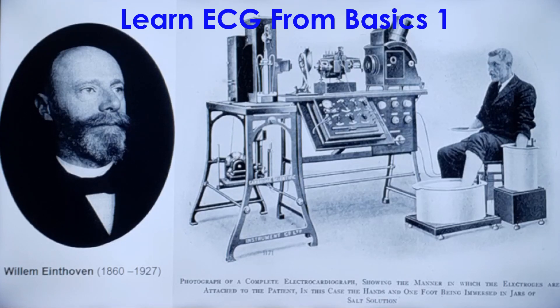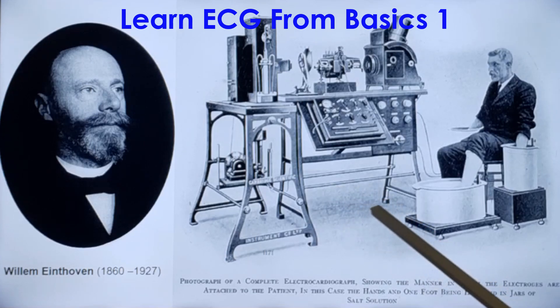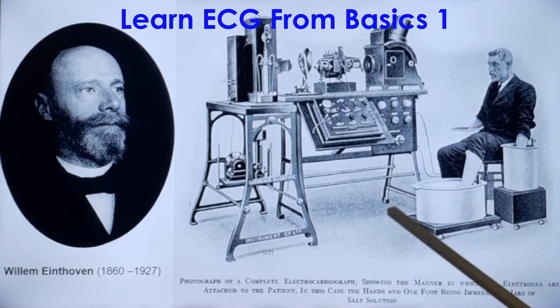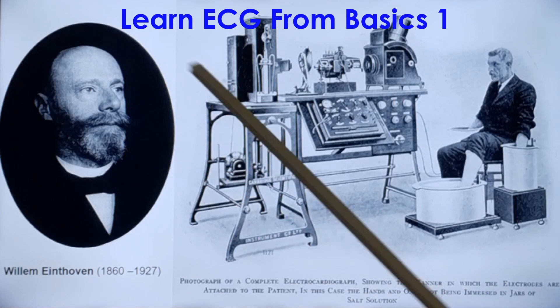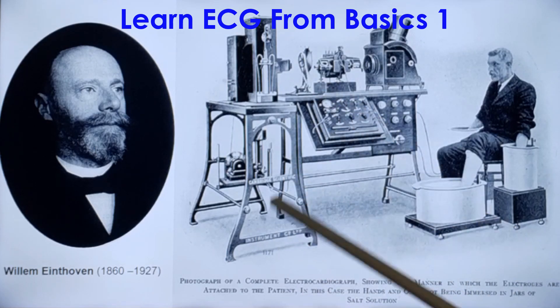ECG in Einthoven's days was not a small machine like what we see in hospitals nowadays. In one of the earlier commercial ECG machines, the subject had to immerse three limbs in jars filled with salt water in order to get the ECG recorded. This was the string galvanometer invented by Wilhelm Einthoven, and this is a commercial version.